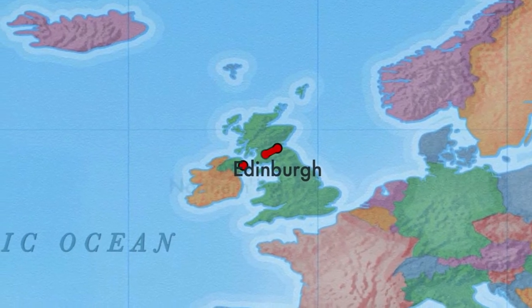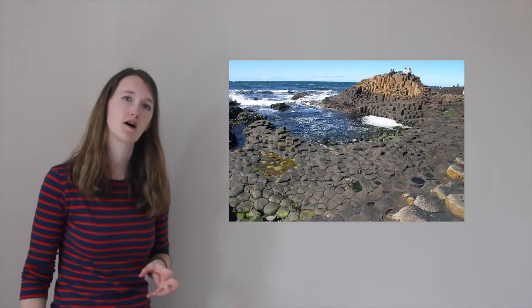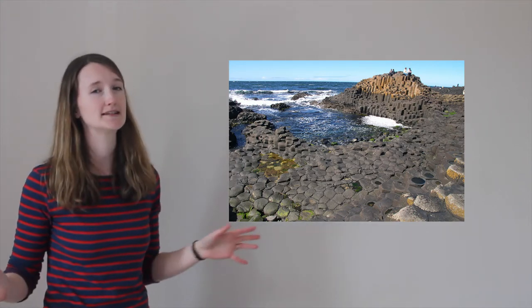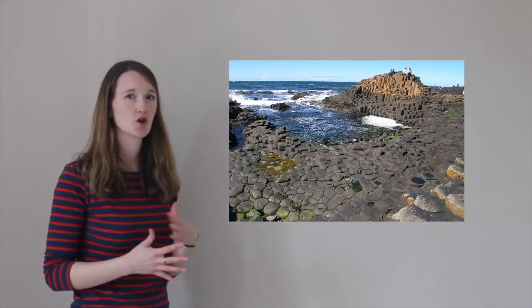We're heading west across the Irish Sea to the final nation of the United Kingdom — arriving in Northern Ireland. The north coast of Northern Ireland is home to one of the coolest places in the United Kingdom, in my opinion: the Giant's Causeway.